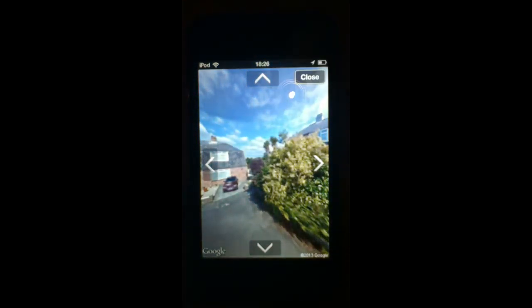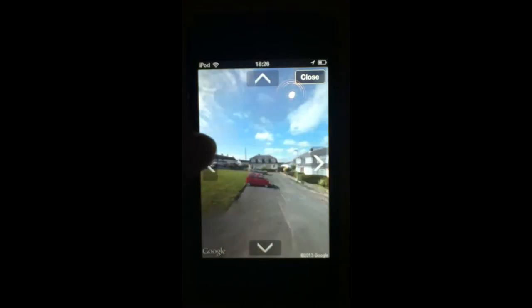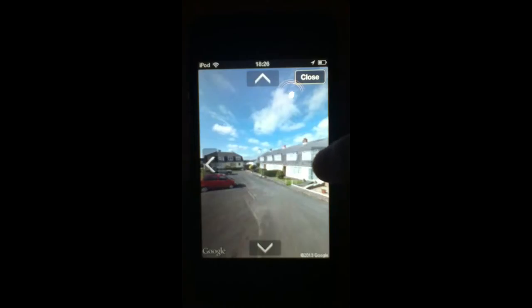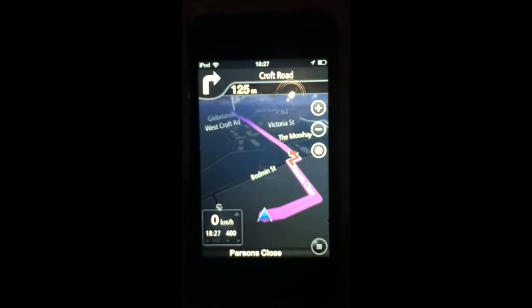If you click on the picture in the corner, it comes up with a street view image — you need WiFi just for that bit to verify your destination. Clicking close brings you back to the map, which says there's parking within 200 metres. It's a pretty accurate map and comes up in purple. The best bit is clicking the blue start button.